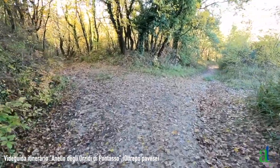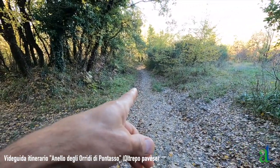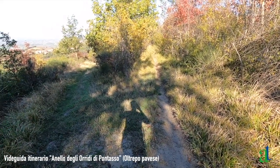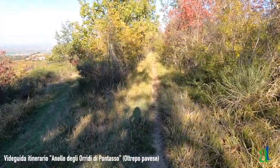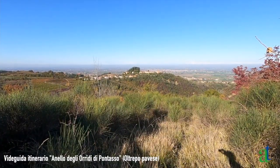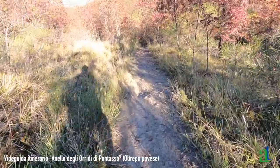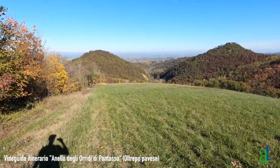Dopo poche centinaia di metri da Sant'Antonino si raggiunge un bivio: c'è una strada che scende a sinistra che non consideriamo; proseguiamo invece scendendo a destra. Al termine di un primo tratto di discesa si incontra un bivio in cui a sinistra una strada erbosa scende verso un cascinale; noi proseguiamo invece diritti in sostanziale piano lungo un sentierino in mezzo al bosco. A un certo punto, sulla sinistra, si può raggiungere un punto panoramico su Mondondone, Voghera, la pianura e le Alpi.